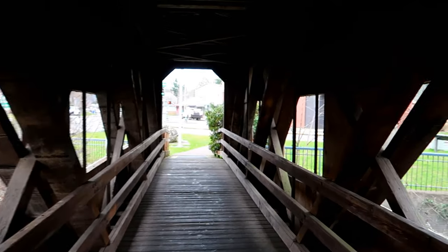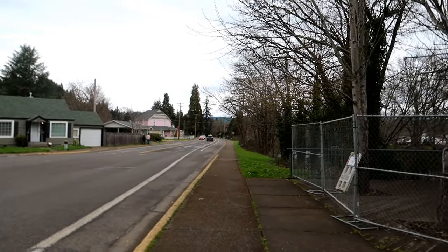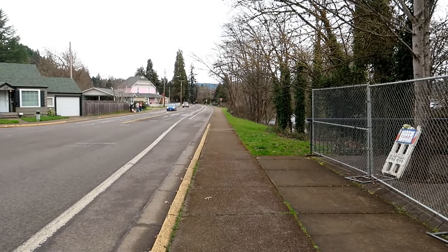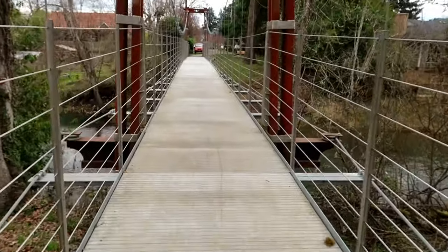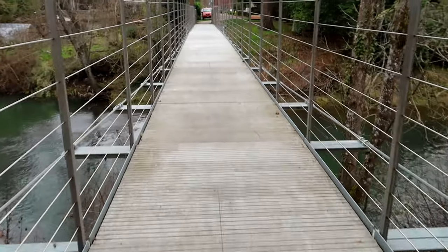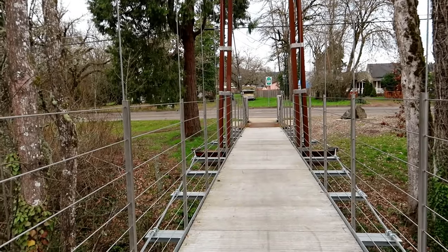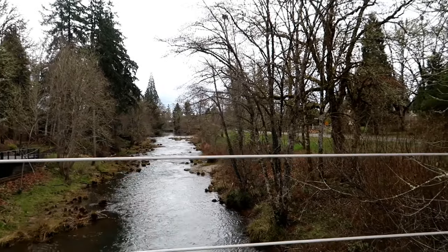I'm not sure where the other bridge is, so I think we just follow this road and it will take us there. I think we're also gonna pass a swinging bridge along the way. Here's the swinging bridge — doesn't seem to — oh yeah, it does swing! Oh my gosh, the whole bridge bounces! It feels so weird. Oh look at the whole bridge shaking — this actually feels crazy!